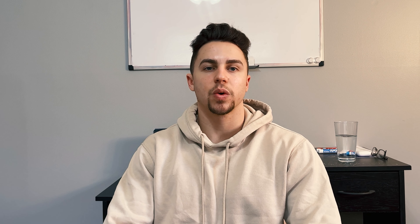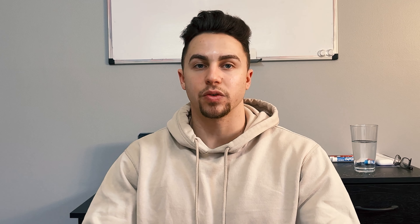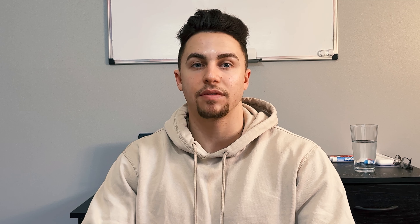We also have to consider long-term storage fees, which are fees incurred if your inventory stays in Amazon's warehouse for greater than 365 days. This is something you never want to incur — there's no reason you should have inventory in their warehouse for more than a year. That means you've purchased something that is not selling, and you've got to go back to your buying criteria and ask why this particular item or items did not sell.